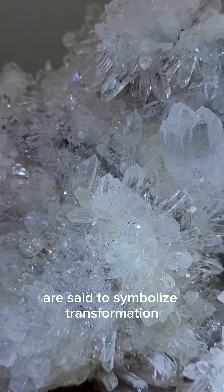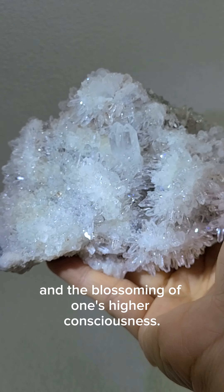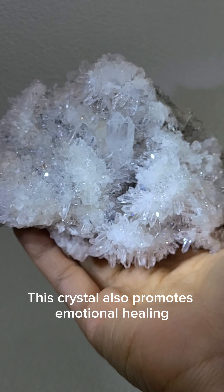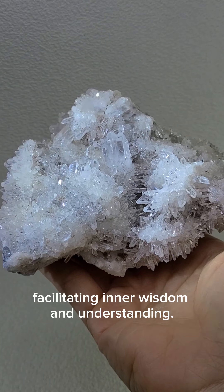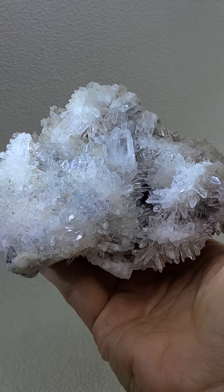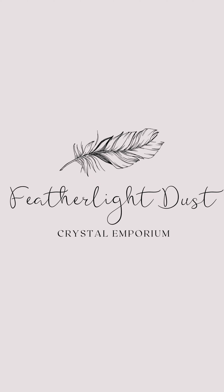Chrysanthemum quartz is believed to promote spiritual clarity, intuition, and personal growth. The delicate needle-like formations are said to symbolize transformation and the blossoming of one's higher consciousness. This crystal also promotes emotional healing and self-reflection, facilitating inner wisdom and understanding.